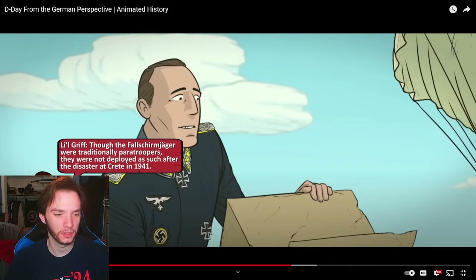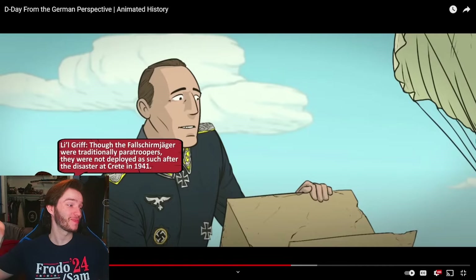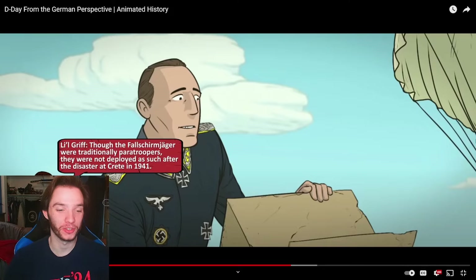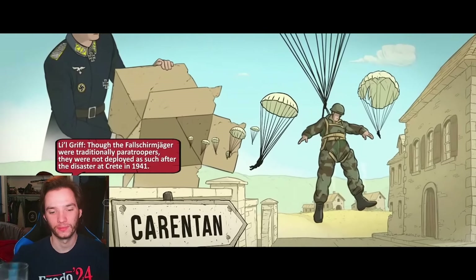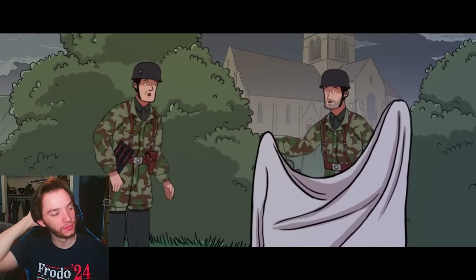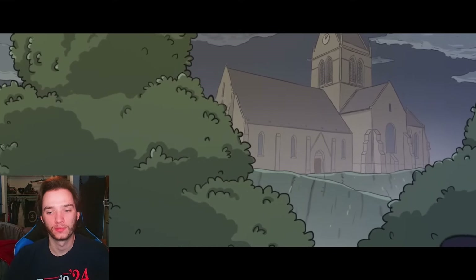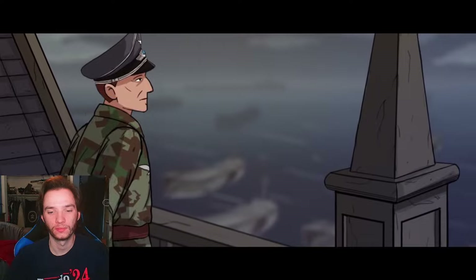The 6th Parachute Regiment under Major von der Heydte pushed out to reinforce their ground-based colleagues. Though traditionally paratroopers, they had not been deployed as such after the disaster at Crete in 1941 — so at this point they're really more like better-trained special forces infantry. As they came upon the American landing zones, the Germans were astonished at the number of parachutes left behind — yards and yards of silk littered the fields of France. The Fallschirmjäger pushed on to the commune of Saint-Côme-du-Mont, where Heydte climbed the church steeple and saw the endless armada in the Channel.